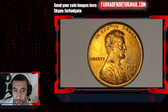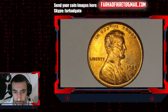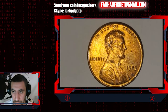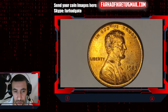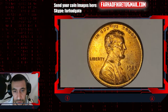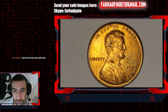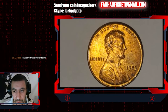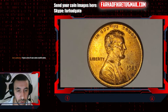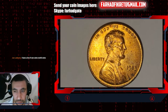According to NGC, even in circulated condition — very fine, extremely fine, and about uncirculated — the value is five cents, which is much more than its face value of one cent. So due to the copper content value, it is today valued at five cents. You can check it for yourself on the NGC price guide.